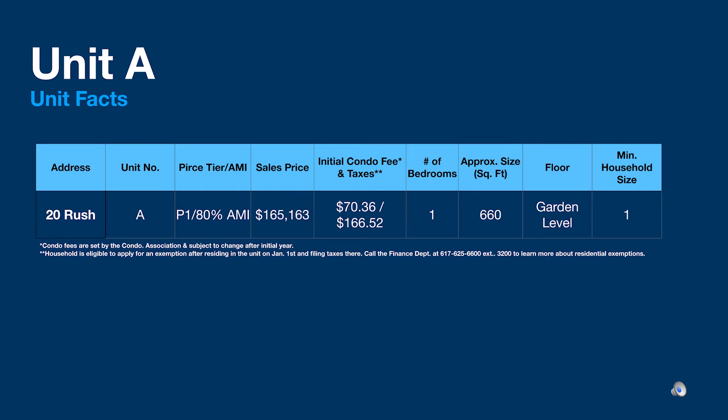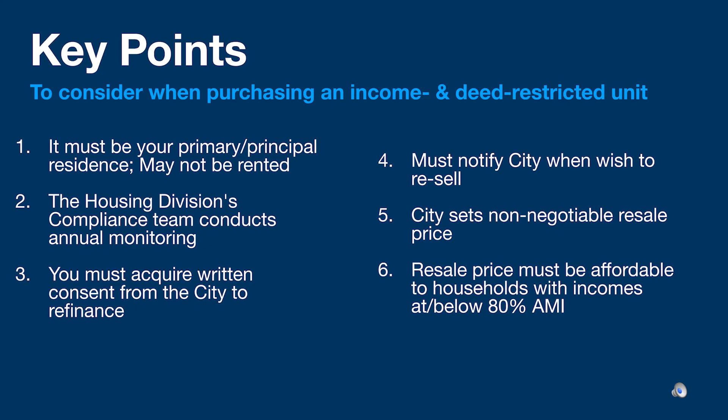20 Rush Street Unit A is a one-bedroom garden level unit that is approximately 660 square feet. This unit will be available to a household with a yearly gross income at or below 80 percent of the area median income. The sales price is $165,163. Initial condo fees are set at $70.36, and initial taxes are $166.52.